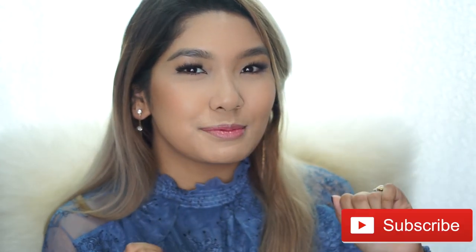So for today we are going to be talking about the brand Videvov — it's spelled V-D-I-V-O-V. If I'm not pronouncing it right, please let me know in the comment section below. Before we start, please do click on that subscribe button and join the family because I would love to have you guys back.